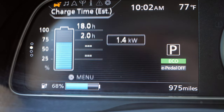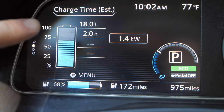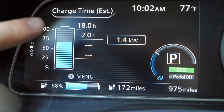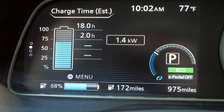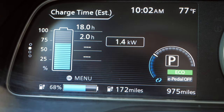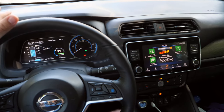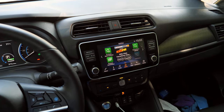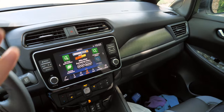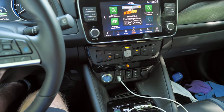You can see your audio and charging information, and scroll through various data. What I like is that if you use the regular 120-volt plug it'll tell you how long it's going to take — 18 hours in this case to fully charge. My biggest disappointment with this interior is that it just feels outdated — it does not feel like a 2020 electric vehicle.